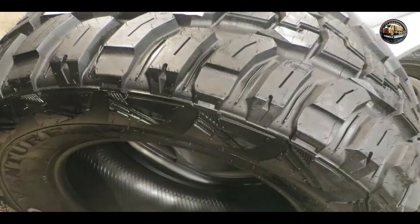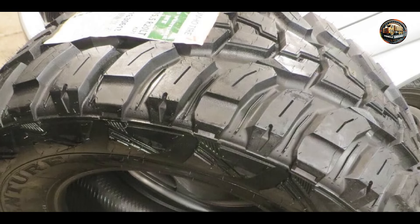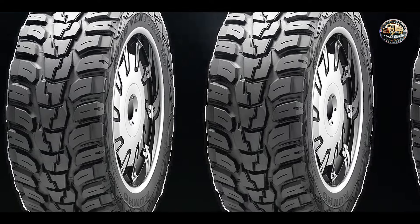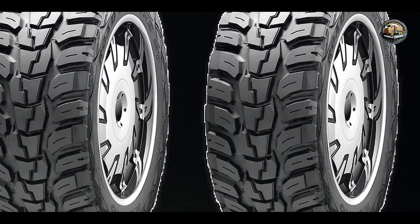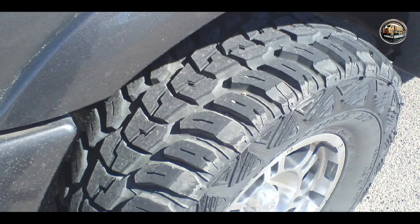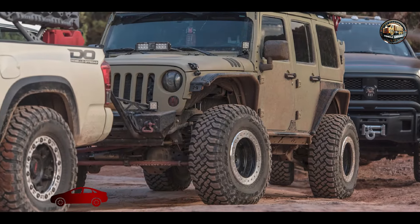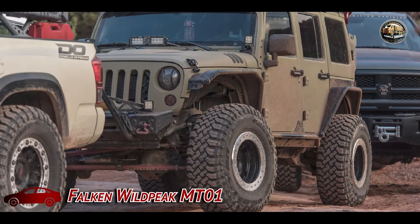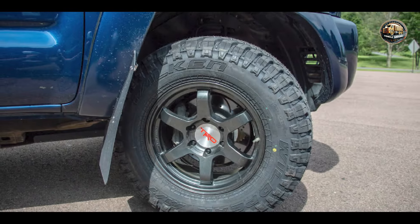Engineered for off-road durability, the Kumho Road Venture MT-KL 71 is built to withstand the demands of rugged terrain. Its sturdy construction and advanced tread compound offer long-lasting performance, making it a trusted companion for off-road enthusiasts. Coming in at number three is the Falkenweil Peak MT-01.